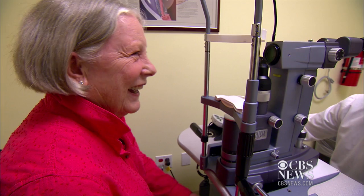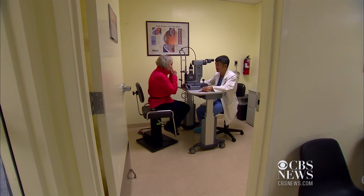So patients like Mertz can focus on enjoying their lives. In San Francisco, I'm Karis Suboy, CNET.com for CBS News.